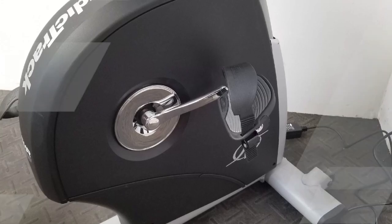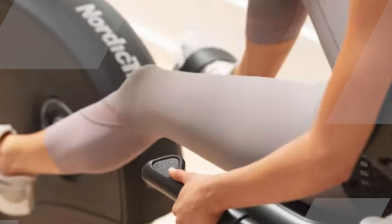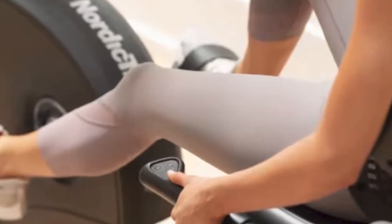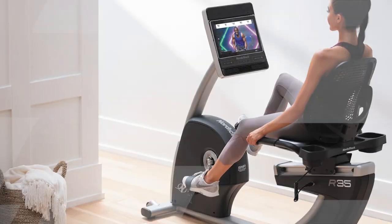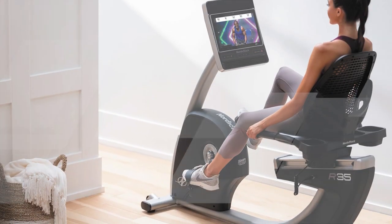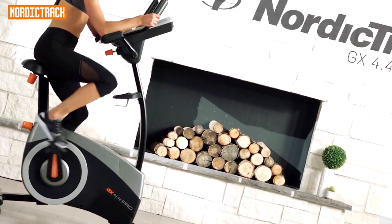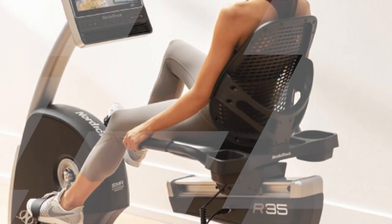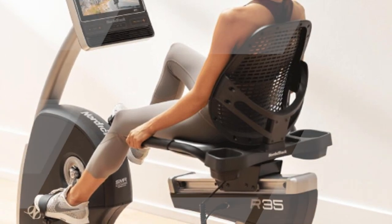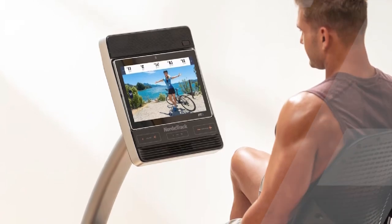The NordicTrack R35 also includes a heart rate monitor, EKG grip sensors, and it is Bluetooth-compatible for easy syncing with your heart rate monitors or wireless headphones. This recumbent bike offers a smooth and quiet operation, thanks to its inertia-enhanced flywheel and silent magnetic resistance technology. Incorporating the NordicTrack R35 into your fitness routine can help improve cardiovascular health, strengthen leg muscles, and assist in weight management.